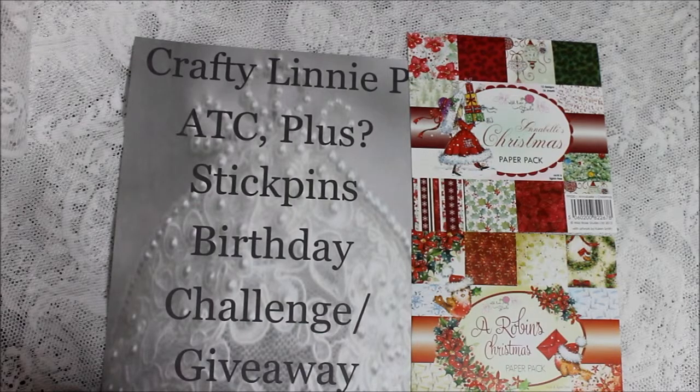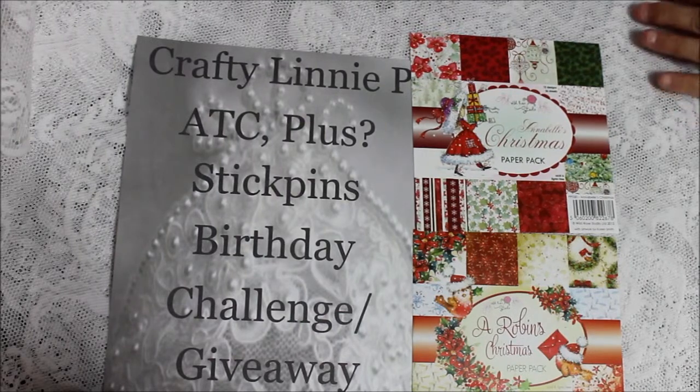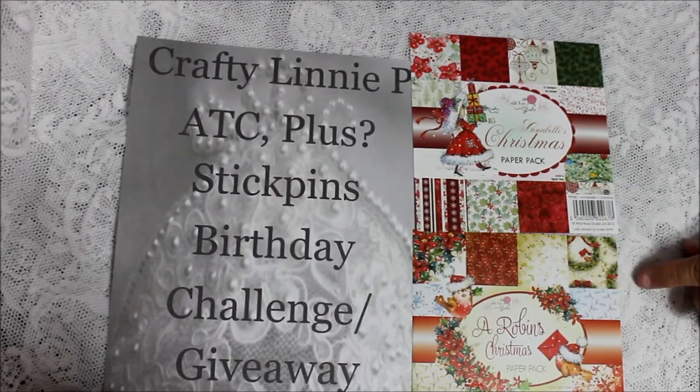Hi everyone, this is Donna and I wanted to share with you tonight that I won second prize from Crafty Linnie P. It was the ATC Plastic Pins Birthday Challenge giveaway and I won second prize — it was $25 to your PayPal account. I wanted to show everybody what beautiful paper packs I got with that money.